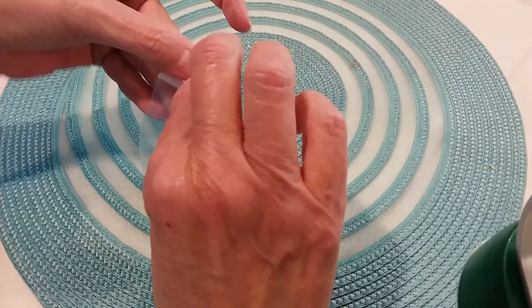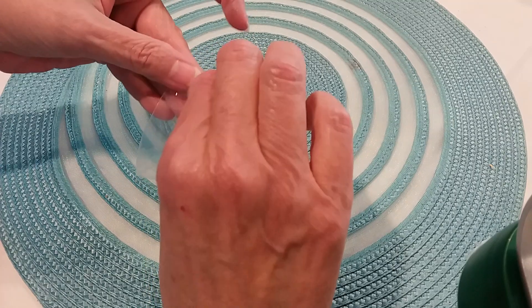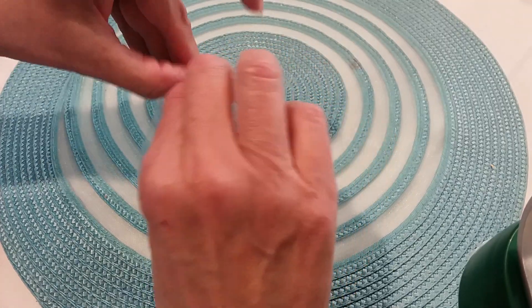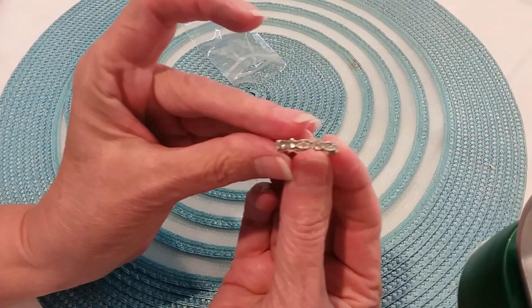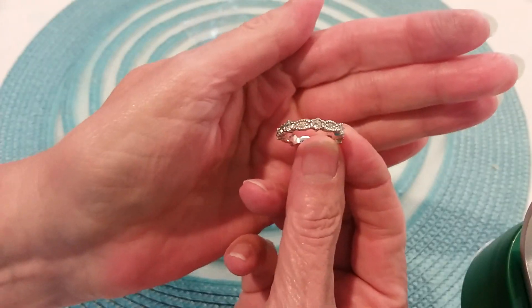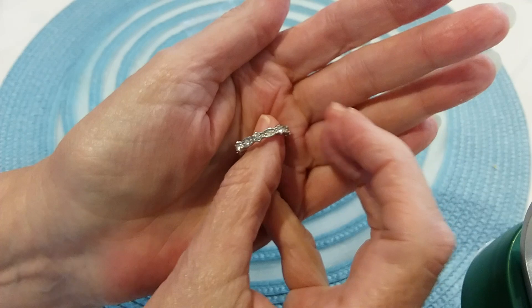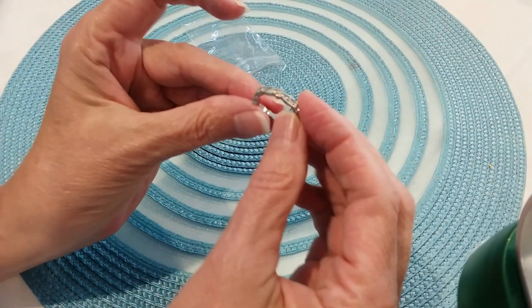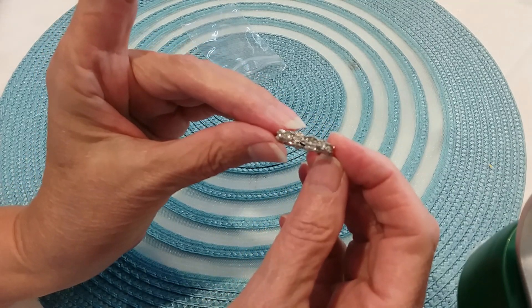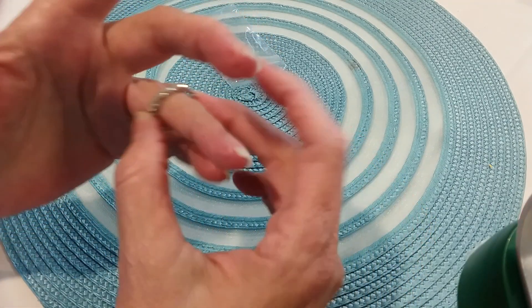I was sorting earrings last night and came across this little ring — very pretty. Somehow it got thrown into the earring stash. It's got all its little rhinestones. I don't see markings on it but it's just a very pretty little ring.